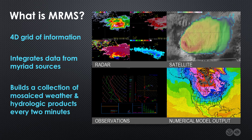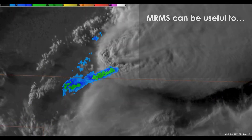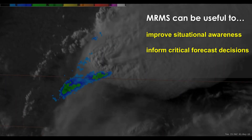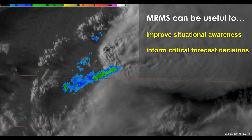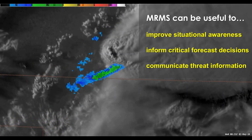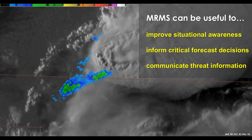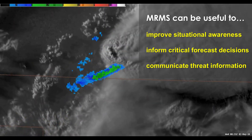Every two minutes, MRMS builds a collection of mosaicked products, many of which have proven to be valuable tools for improving situational awareness, informing critical forecast decisions, and conveying important insights about potential hazards and impacts to core partners. Because they're composed from multiple inputs, MRMS products can offer a more complete picture of the current weather than single-source displays.